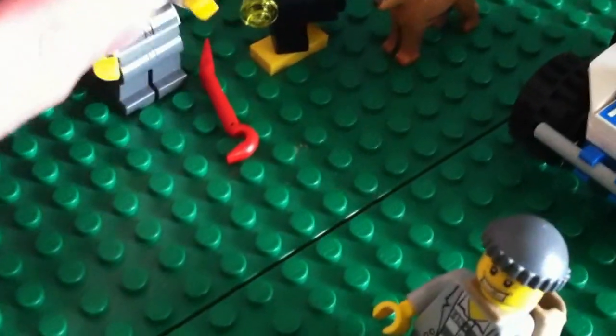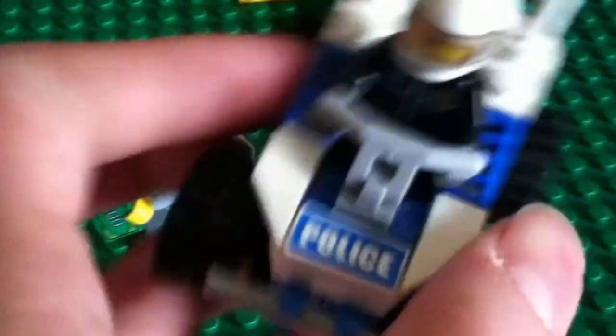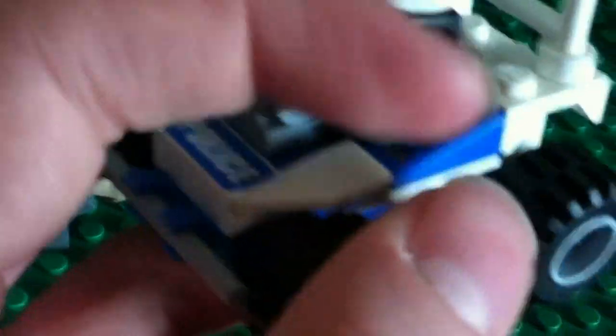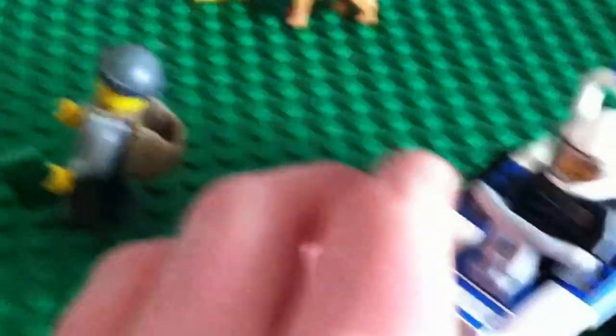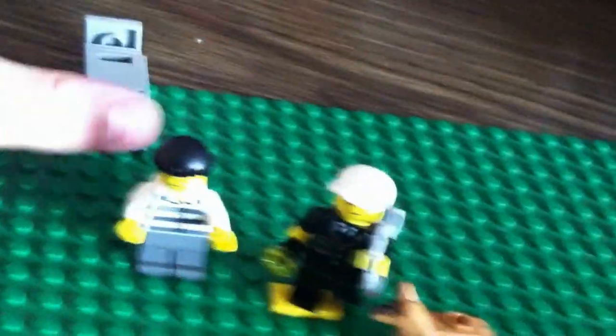It comes with four minifigures and two cops. One cop comes with a little ATV with little handlebars and a thing in the back. This is a pretty good set, considering three minifigures are like $10 at the Lego store. This comes with four people plus a dog, plus wheels and everything for like $5.